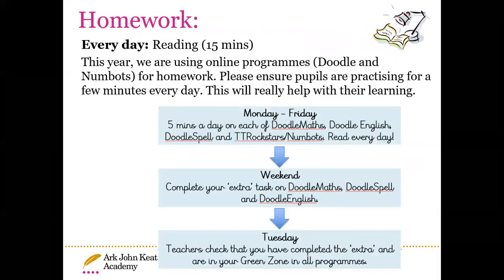Homework has slightly changed from last year. We are now using online programs called Doodle and Numbots. Please ensure pupils are practising for about five minutes a day on Doodle Maths, Doodle English and Doodle Spell — this will really help with their learning. Every Friday the teacher will set an extra task, which is checked by teachers every Tuesday to ensure children are in the green zone and on track with their progress. We would also like children to be reading for 15 minutes daily, and they will soon be bringing home banded books aimed at their reading level, so they can read with fluency at home.